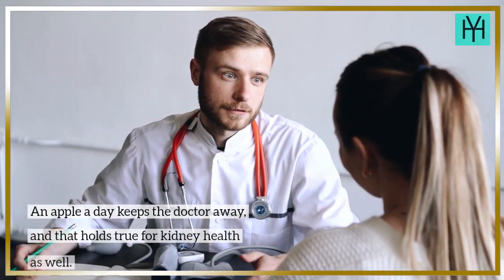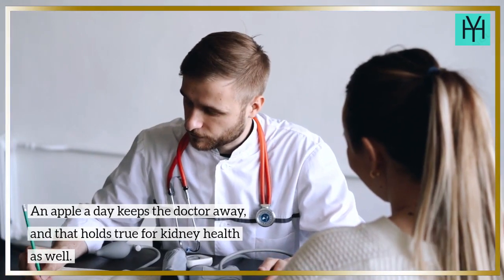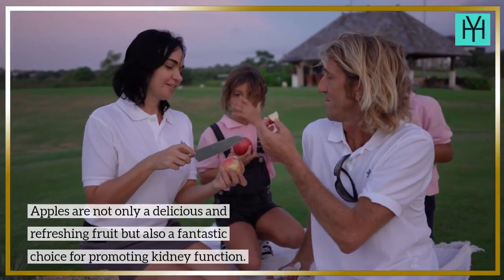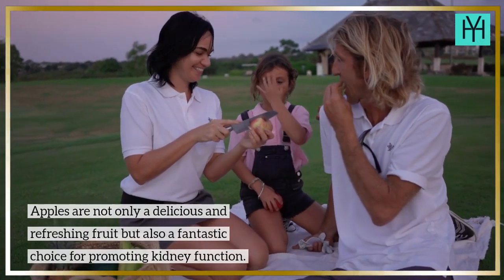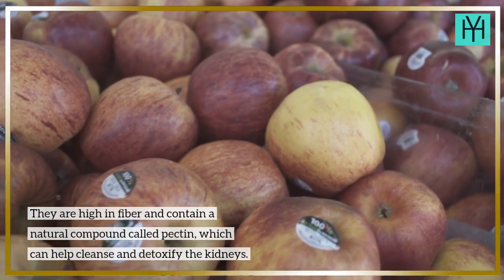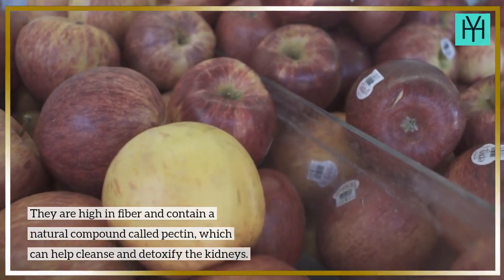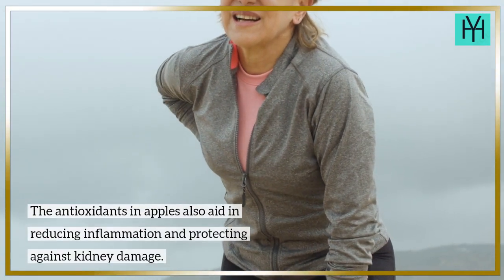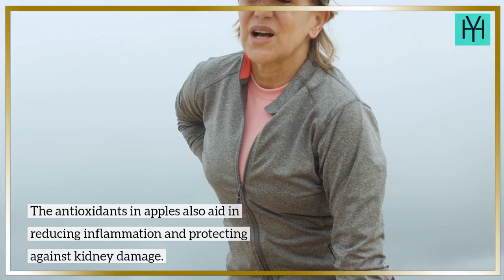Food 9: Apples. An apple a day keeps the doctor away, and that holds true for kidney health as well. Apples are not only a delicious and refreshing fruit but also a fantastic choice for promoting kidney function. They are high in fiber and contain a natural compound called pectin, which can help cleanse and detoxify the kidneys. The antioxidants in apples also aid in reducing inflammation and protecting against kidney damage.